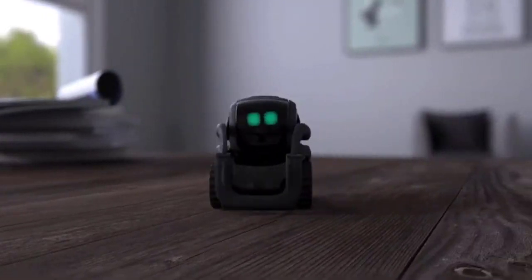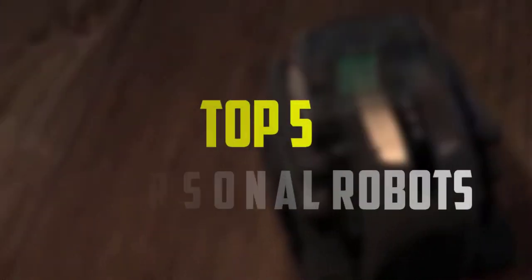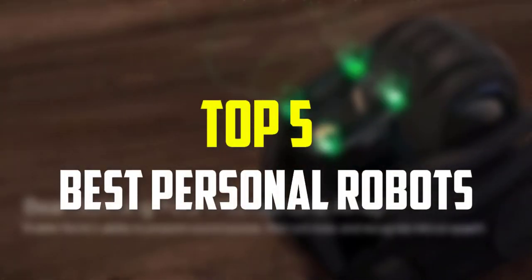Hello everyone, welcome back to our new video. In this video, I will give you more information about the top 5 best personal robots that are available on the market.